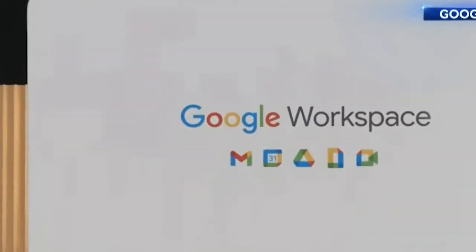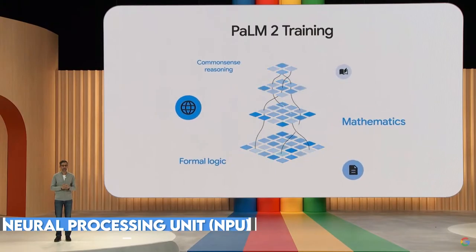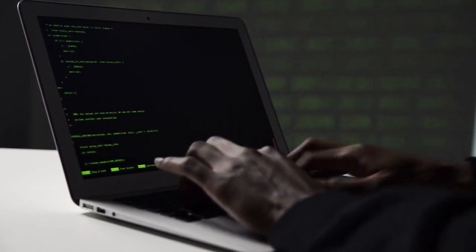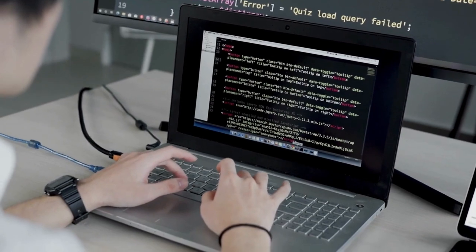Firstly, let's talk about the hardware. Palm 2 is equipped with a robust neural processing unit, or NPU, that enables lightning-fast calculations and advanced deep learning capabilities. This empowers it to handle intricate tasks effortlessly, making it ideal for a broad range of applications.